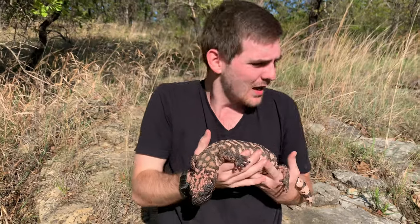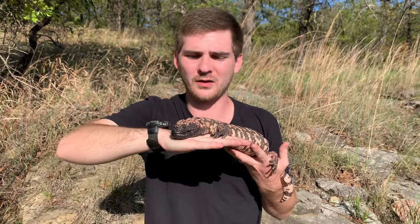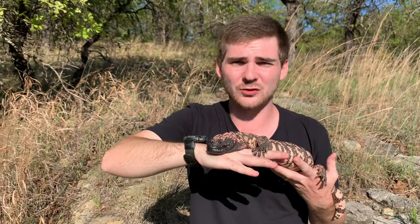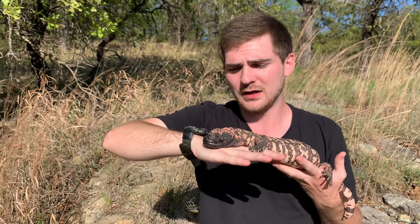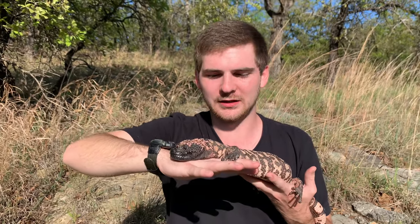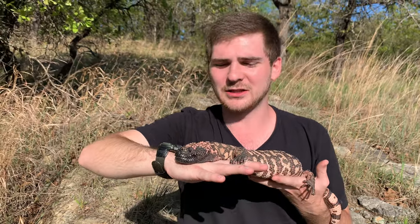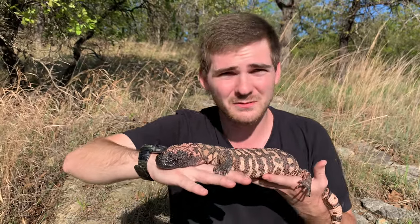He's like, 'There's so much new stuff I want to smell!' He's just letting me know he's a little upset, but as you can see that's really the only kind of stimulus he's exerting. He's not gaping, he's not thrashing around — he's just like, 'Okay, can we be done?'